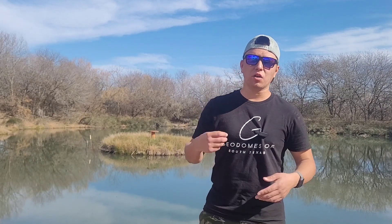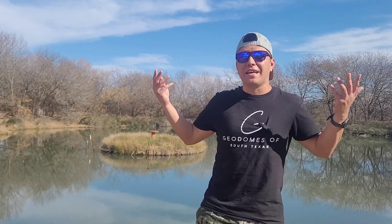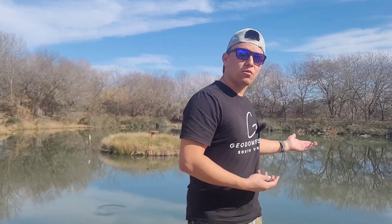Welcome back to Carrasco Ranch, my name is Robert. In this video we're going to go over some pond management that I do here. Right now it is currently the dead of winter — we had a really bad freeze down in the teens that killed off everything. I'm going to go over how I manage the pond to keep the fish growing, keep a blue catfish population going, and also a redfish population going.